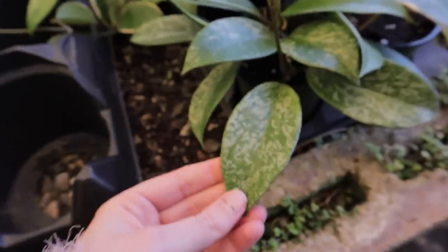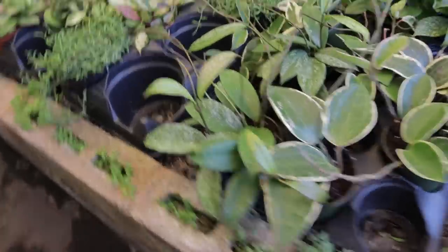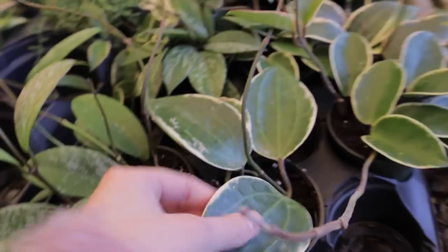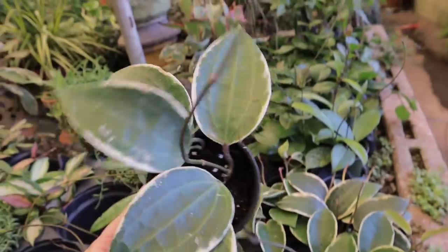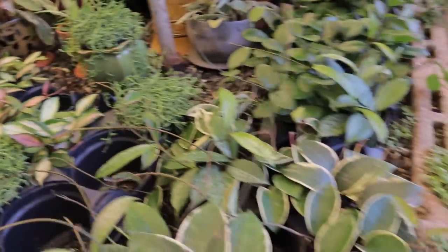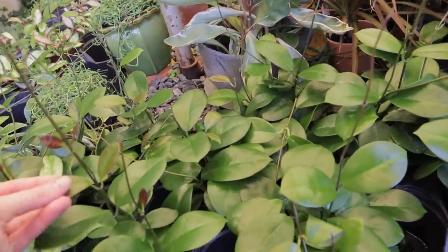Look at this beauty — $11.95. I think this one is a Hoya carnosa splash, but look at that leaf, it is so beautiful. They also have some really healthy Hoya macrophylla. So if you're in the Charlotte area and into Hoya, I highly recommend checking out Campbell's. They have some beautiful crimson princess with a lot of pink on them, and then these regular Hoya carnosa.